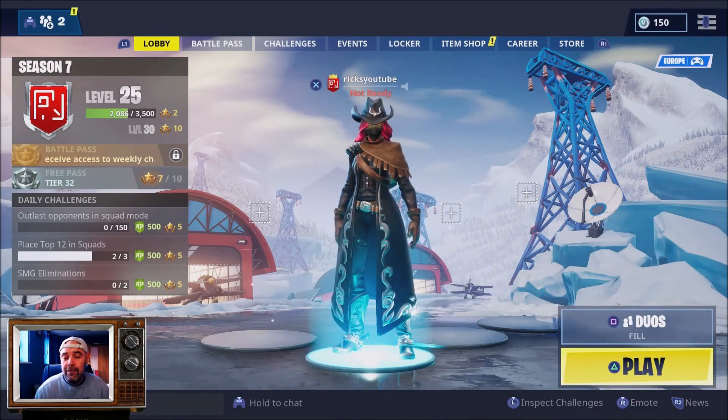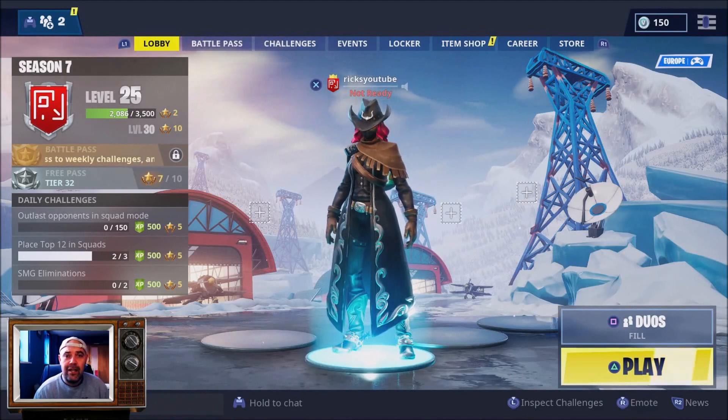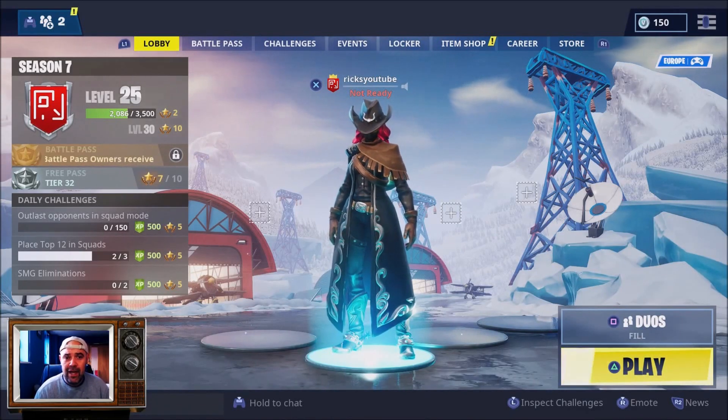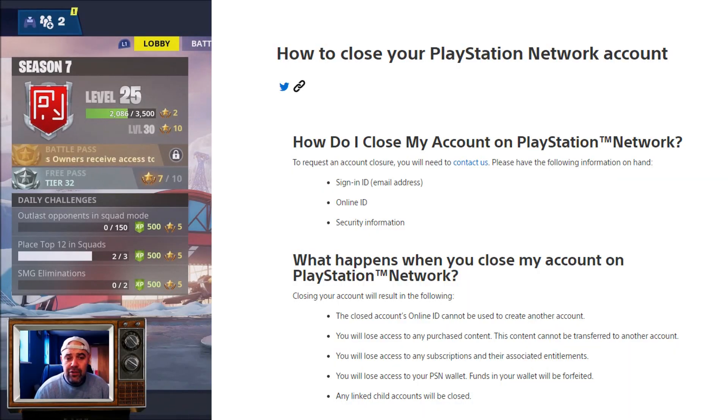The only information I found is that I need to close my old PlayStation account, which my Epic account is linked to. I've gone onto a PlayStation help site and it basically shows you how to close your account.